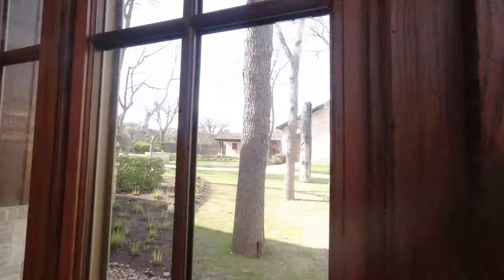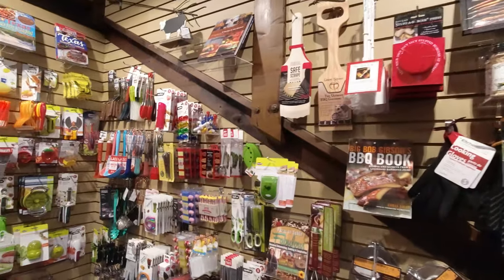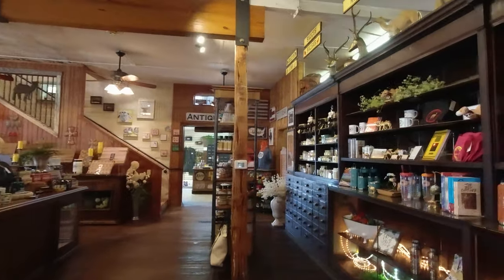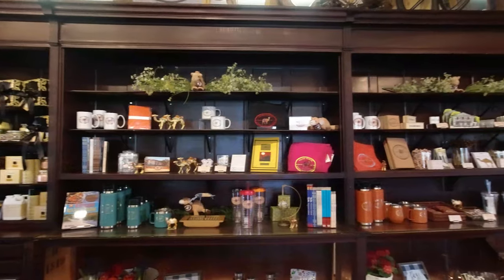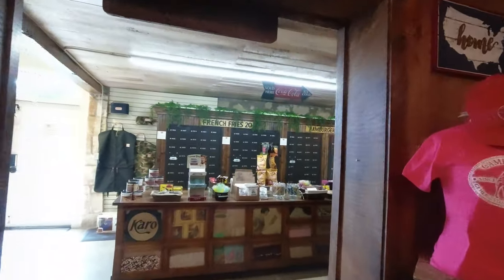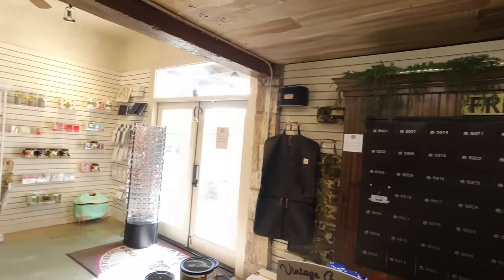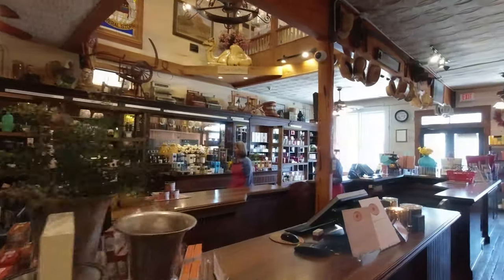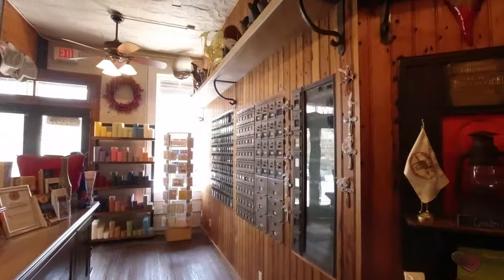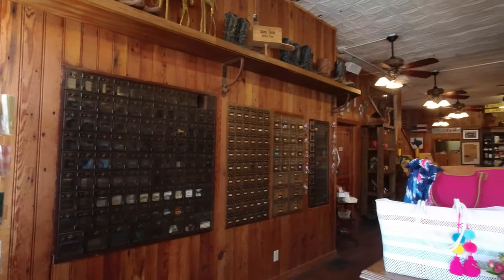The grounds outside were just as nicely kept as the inside. They had wooden sculptures around the premises of different animals, and every kind of kitchen gadget and gizmo imaginable — things you didn't even know you needed. They had jellies, jams, apple butters, and all different kinds of things. The original post office is still there with some of the original post boxes — cool to see. They had old wooden floors and kept everything as original as they could. They even had postcards, birthday cards, and things you could send off.